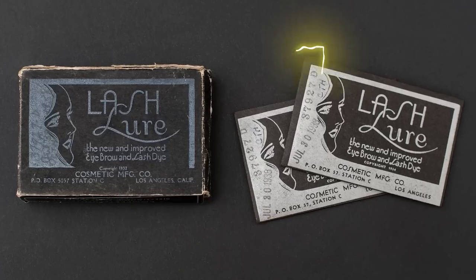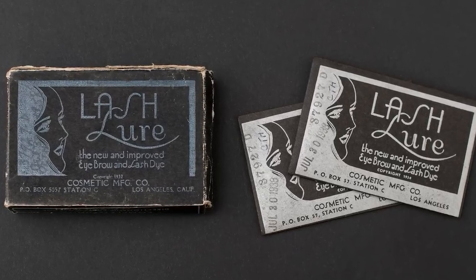Number 9: Lash Lure. Turning the calendars back to 1933, the year FM radios and drive-in movie theaters changed the world as we know it. Not all inventions in 1933 were family-friendly — some of them were quite deadly, like the one-of-a-kind mascara known as Lash Lure.